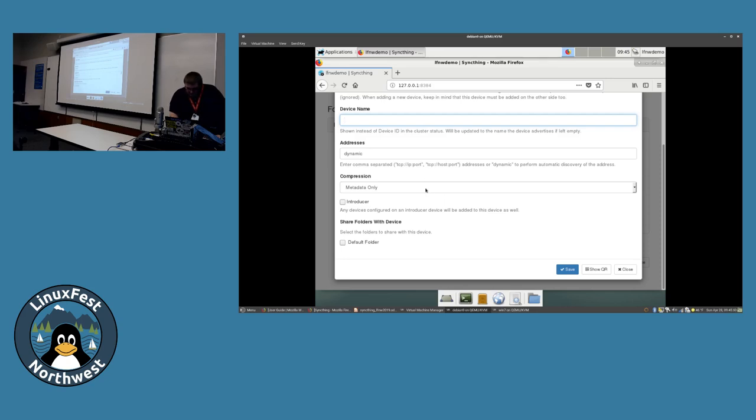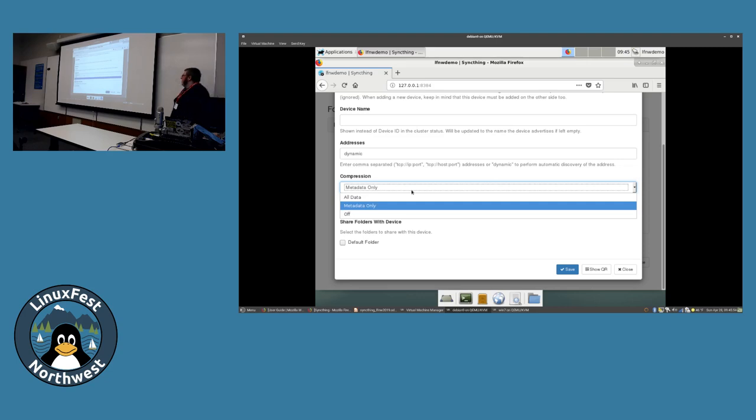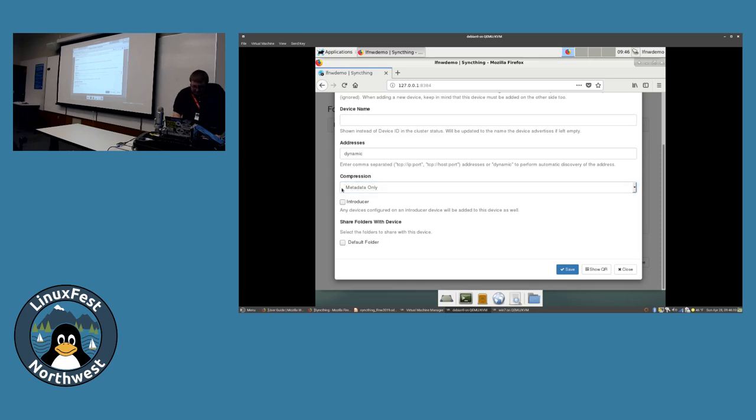In the device name field, you can give it a custom label from the Debian VM's perspective - this is literally just a label. I'll leave it blank so it auto-populates from the client. Most of these settings you usually won't need to change. The main option is compression - you can compress all data before it gets sent over the wire, which is good if you have a slow internet connection or bandwidth cap. You can just compress metadata, or turn it off. Doing all data does increase CPU consumption on both hosts since it has to compress and then decompress on receipt. Introducer is the feature I talked about earlier - I'll go ahead and click Save.